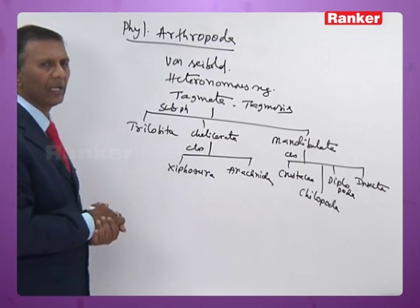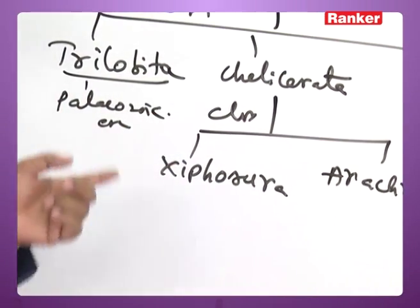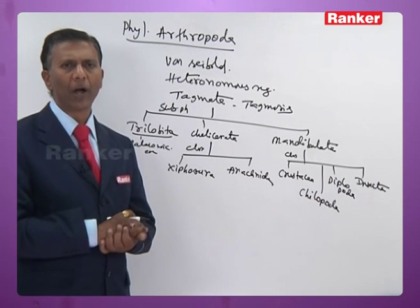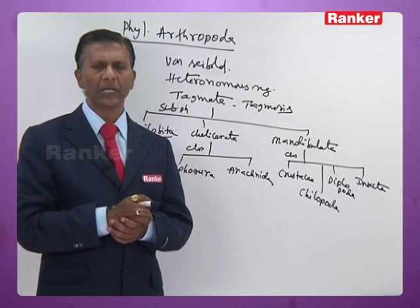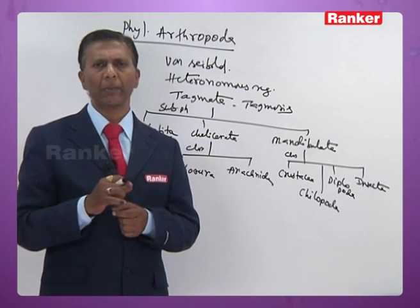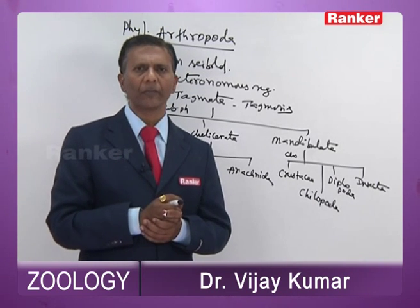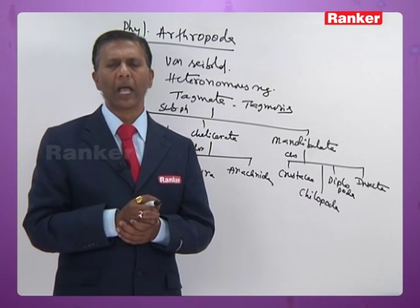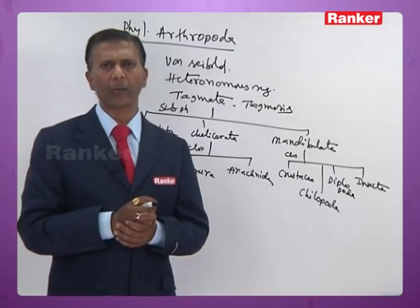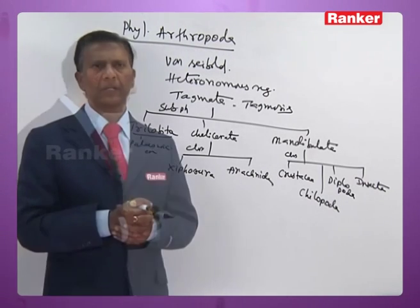Trilobita are the most primitive arthropods and are now extinct. The trilobites lived during the Paleozoic era, and by the end of the Ordovician period most of them became extinct. They were all marine. In Trilobita, the body is divisible into three lobes by two axial grooves, which is why they are called trilobites. The body is further divisible into head or cephalon, abdomen, and pygidium. They have a pair of multi-segmented antennae and all appendages are biramous. They have a larva called the trilobite larva. Examples are Triarthrus and Dalaminites.